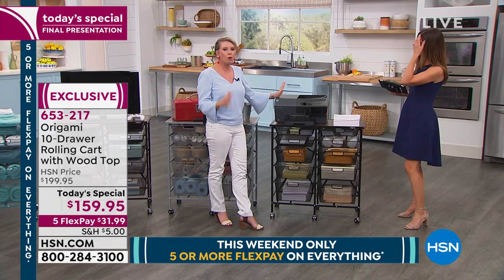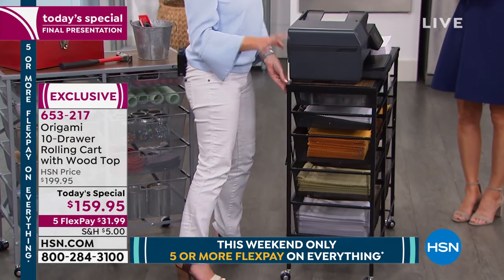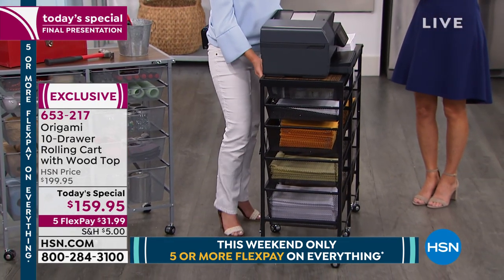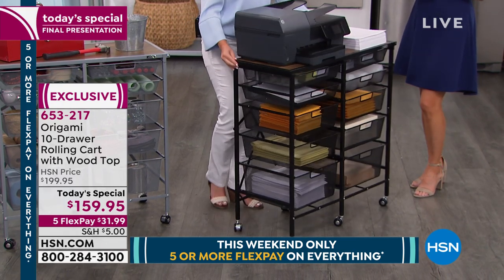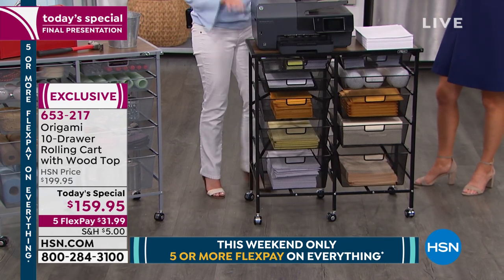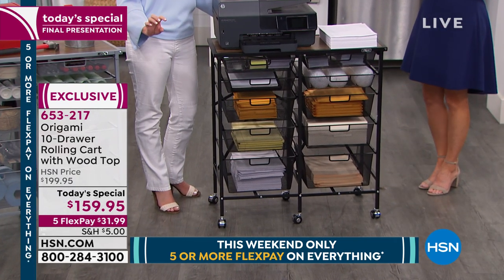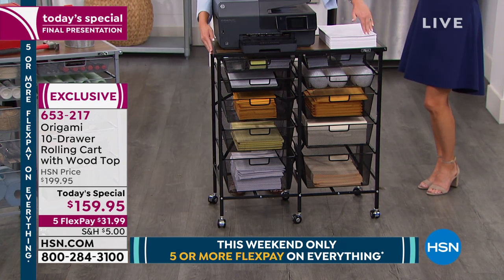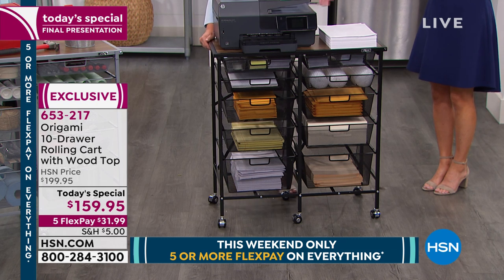Let's go over the dimensions so everyone knows exactly how to fit this in their home. It's 14 inches off the wall — really important because it's not bulky or cumbersome. It stands 34 inches high, which is just under countertop level. It's 32 inches across — almost three feet of surface area. Look at this: a full-size printer still leaves enough room for your laptop and tablet.